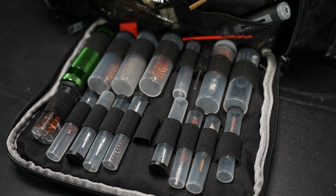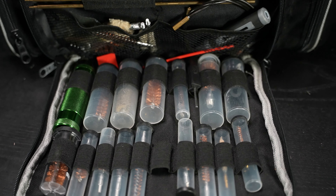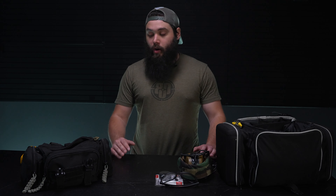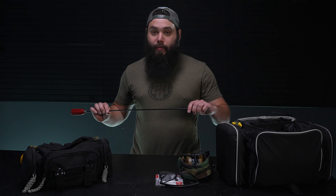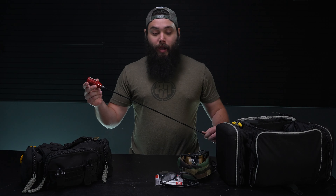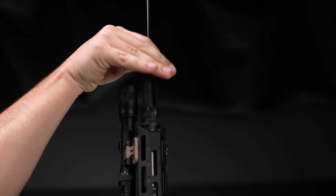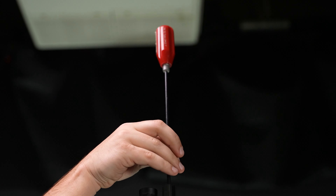The next thing I always keep on me is tools. Every time I go to the range I bring tools because guns always end up going down. Some of the tools I keep with me are things like ramrods. Me and my buddies got some bad ammo a while back and I think it was like 12 times that day we had to bang a casing out of the chamber. It was horrible.